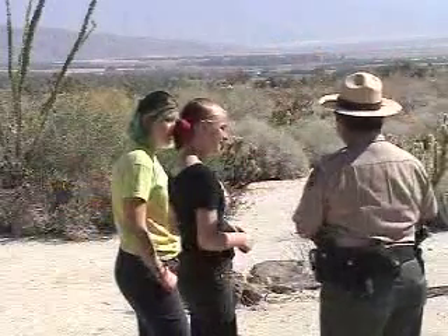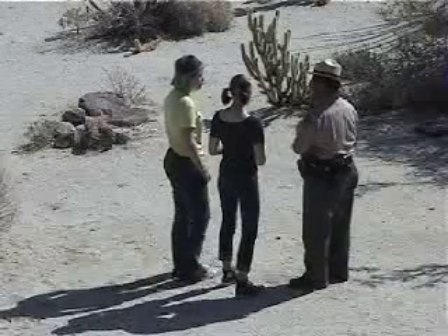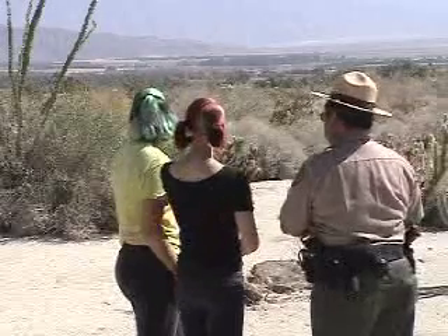Well hi, welcome to Anza Borrego Desert State Park. My name is Fred Gee and I'm one of the supervising rangers here. I want to welcome you to this wonderful desert wilderness that we have out here in Southern California.